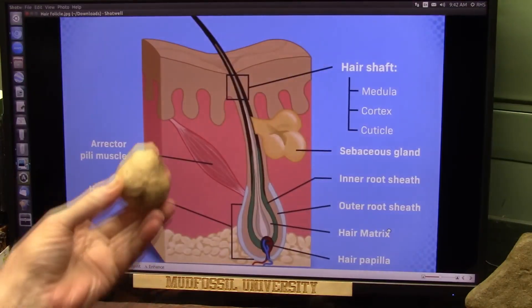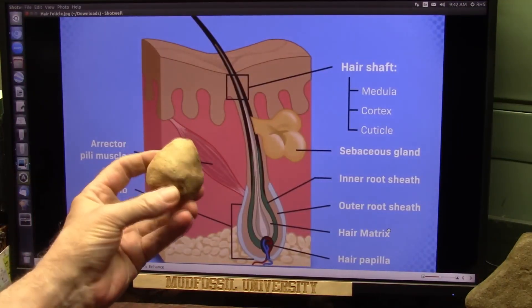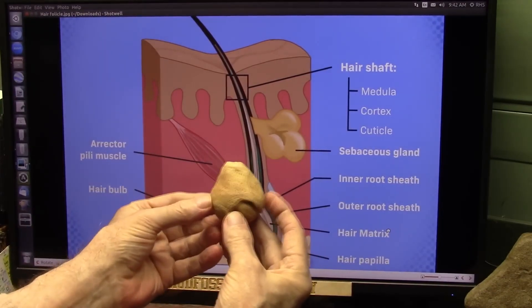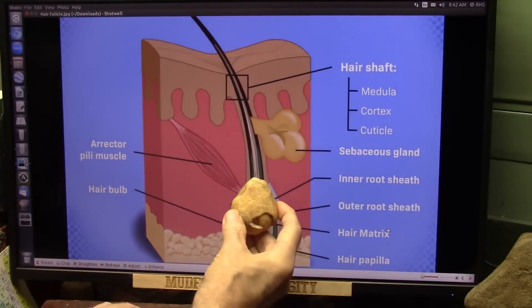The video we're going to look at is titled 'Another Unexplained Anomaly Unless You Have Mud Fossil Eyes,' and I have to say I don't want mud fossil eyes. I feel if I had them I'd just start seeing a whole lot of stuff that doesn't exist. As Roger shows, there are giant creatures all over this earth, and this is a hair follicle from a very large creature.